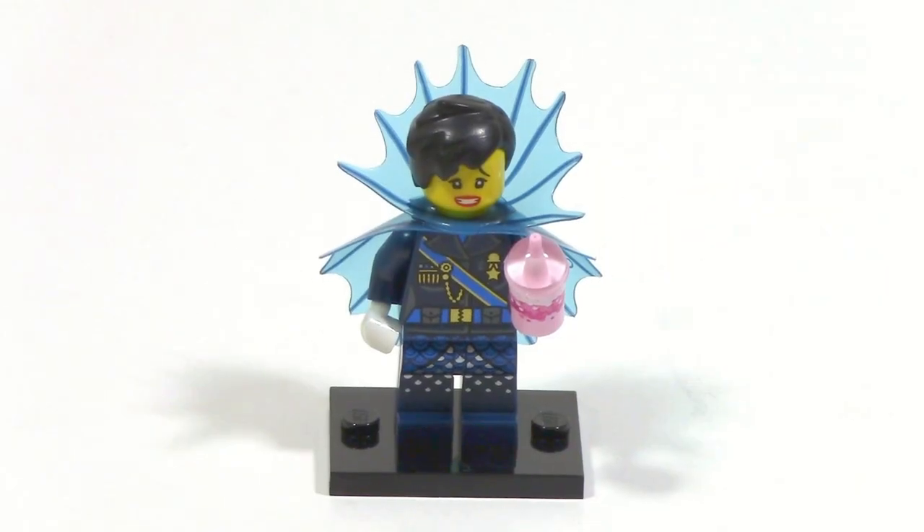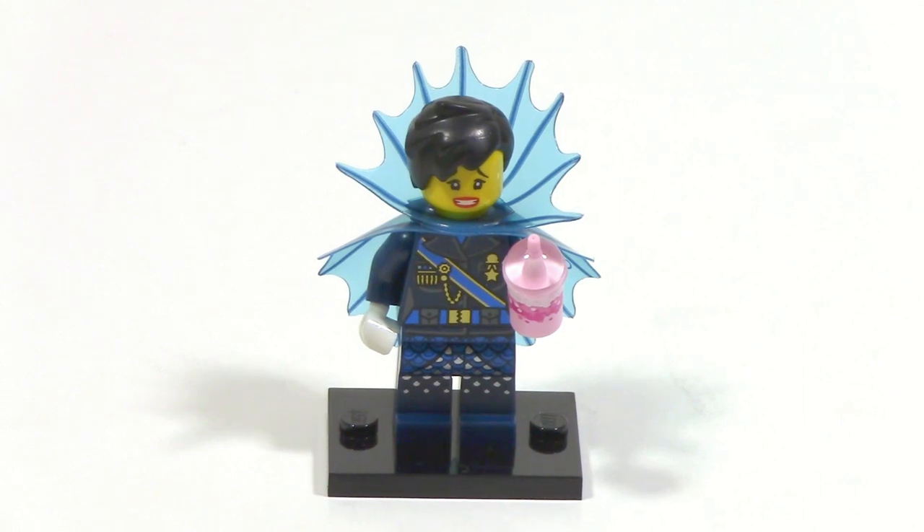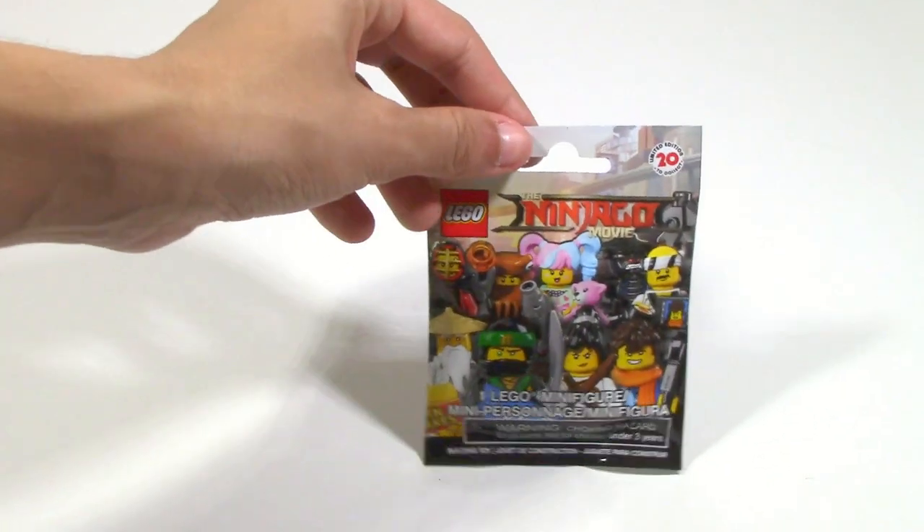The first minifigure we got was the Shark Army General Number One, which is a pretty cool figure. It was one of the ones we were hoping for the most, so this is off to a pretty good start.